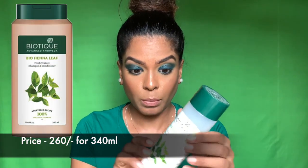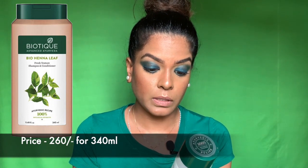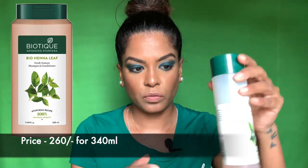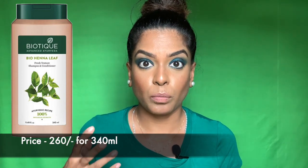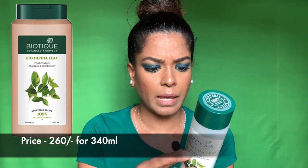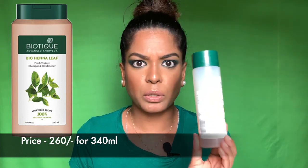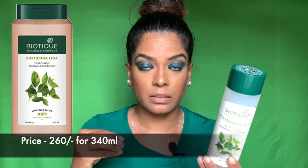The Bio Henna Leaf claims it keeps gray hair away, but I couldn't see that difference. I like the texture of these shampoos — they're pretty thick. It felt like it's going to moisturize and not dry my hair. It's very cheap: 200ml for 120 rupees, and that gives you maybe 20 washes. Since it's a bit thick, you'll have to mix a little water so you don't apply such a strong product directly on your hair.